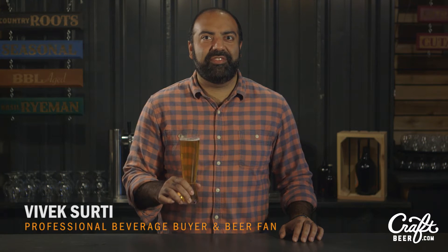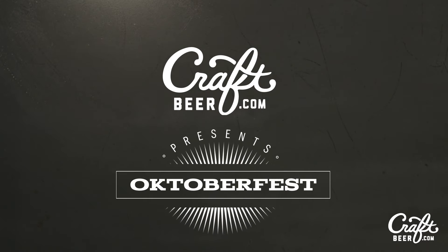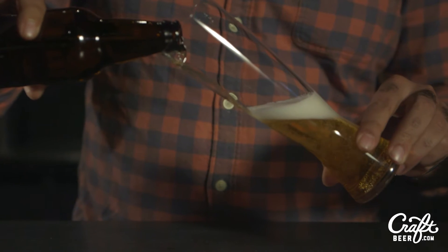Hi, I'm Vivek Surthy here for craftbeer.com to talk to you about Oktoberfest — arguably the most recognizable fall seasonal available in American craft beer.